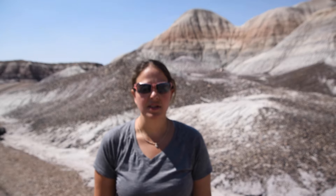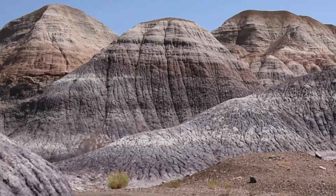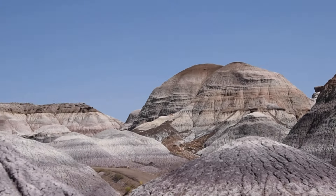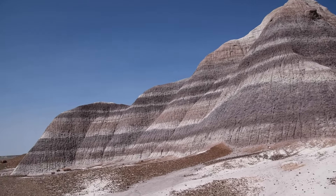All around us you can see where the volcanic ash was formed — all the white and blue colors. You can see the cracks in it; they look like elephant skin because as it rains it expands and as it dries it constricts, forming these little fissures and cracks along the mountains. We've actually dropped off the Blue Mesa a little bit as we continue the hike.